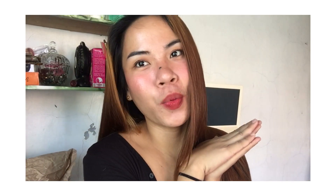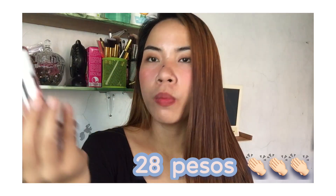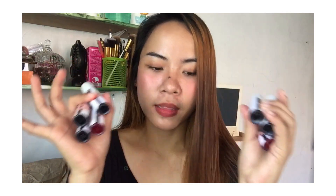Hey guys, it's Jocelyn, welcome back to another video. So for today's vlog it's going to be a lip tint haul. If you're into lip tints like this, please keep on watching. I have 10 shades of lip tint that I ordered.